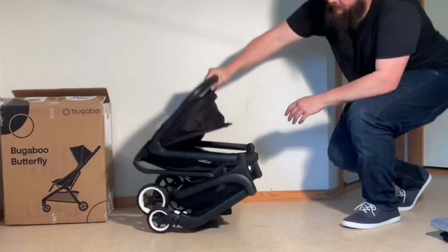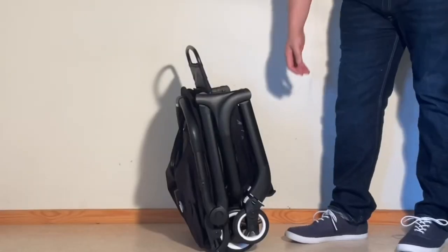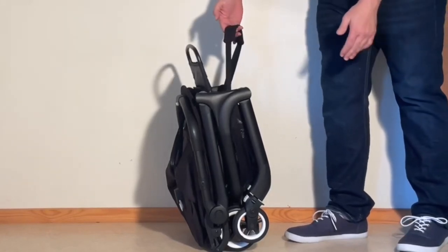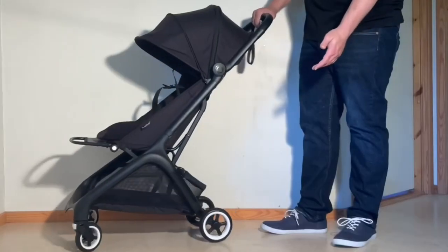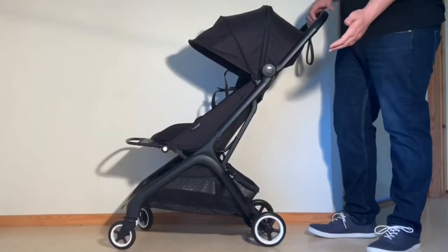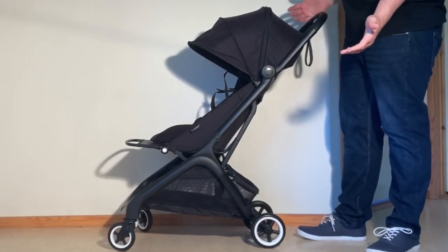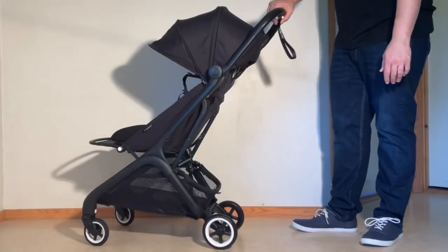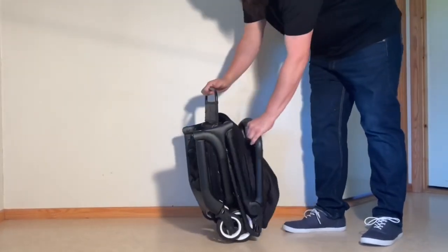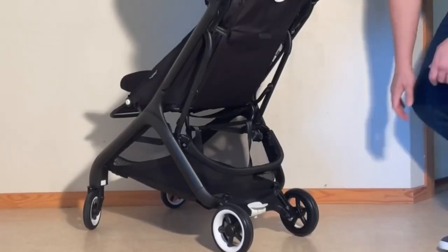Next up is the Bugaboo Butterfly, which is, in my opinion, the best all-round ultra compact for most situations where you don't need the better carry ability and newborn options of the Yo-Yo. Despite the one negative of not really driving that well outside of smooth environments, the Butterfly simply provides a combination of highly desirable characteristics on a single model that you don't find other places.